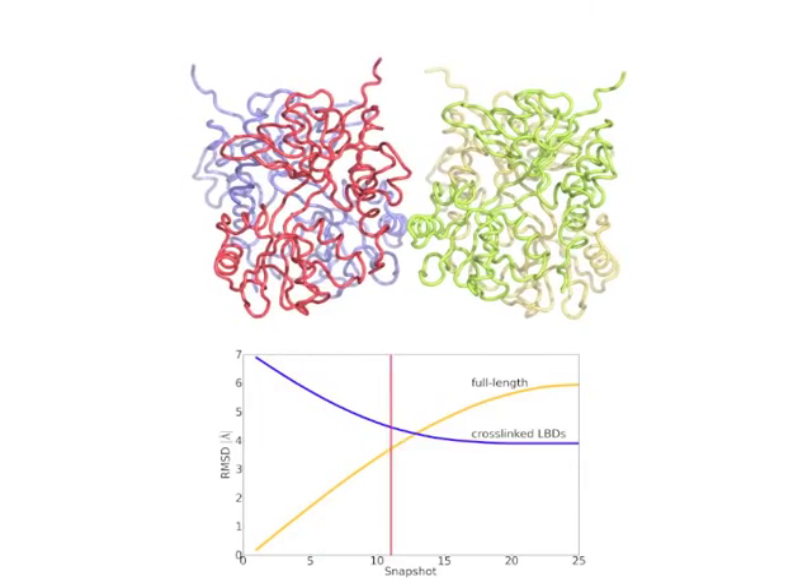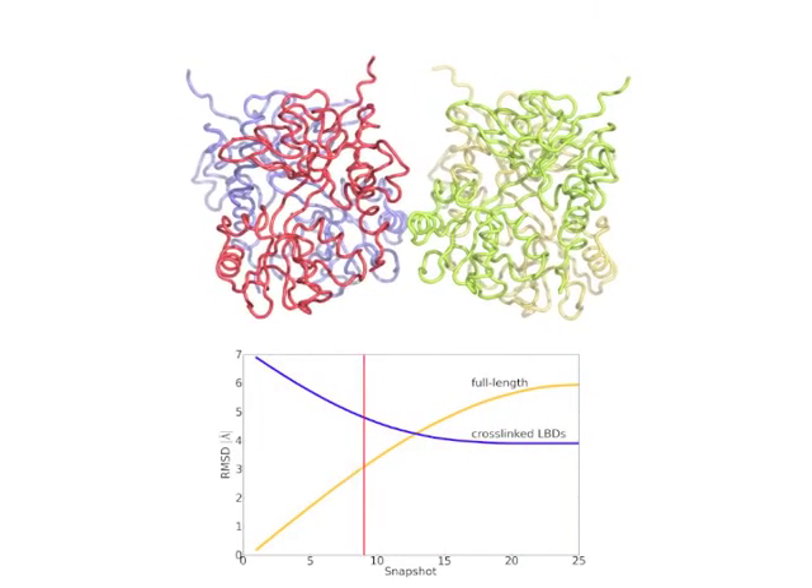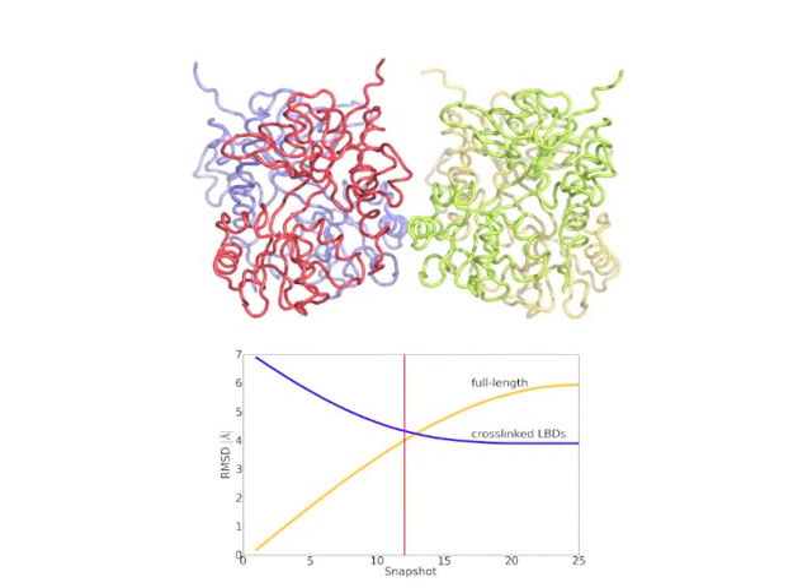In my lab, we use both computational and experimental approaches to study glutamate receptors. Computationally, we carry out molecular simulations to try and understand how these proteins actually change shape in response to different stimuli. Experimentally, we use techniques to try and figure out the chemical architecture of the molecules we're interested in, to understand how different chemical structures give rise to different functional behavior.